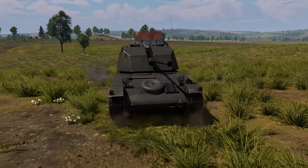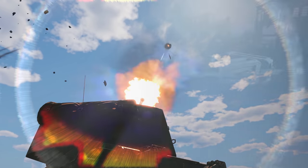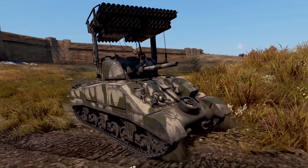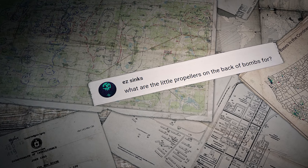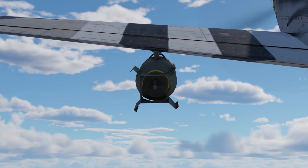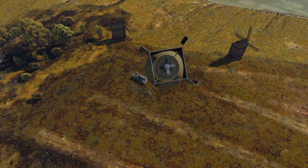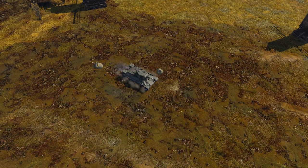Now it's time to answer some of the questions you ask us in the comments. The first question was sent by a player called Easy Sinks: what are the little propellers on the back of bombs for? It's actually called a propeller fuse. It tops a special rod inserted into a bomb to block the detonator. When a plane drops the bomb, the airstream begins to turn the propeller. Thanks to it, the rod gets unscrewed out of the bomb, flying elsewhere, while the detonator switches to the armed position so that it goes off when the bomb hits something.